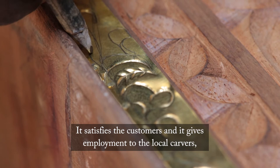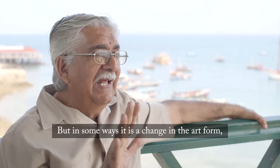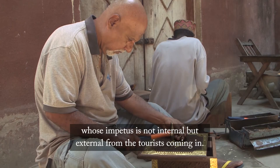It satisfies the customers and it gives employment to the local carvers, as well as developing the art, which otherwise would have died. We cannot really object. But in some ways it is a change in the art form whose impetus is not internal but external — from the tourists coming in.